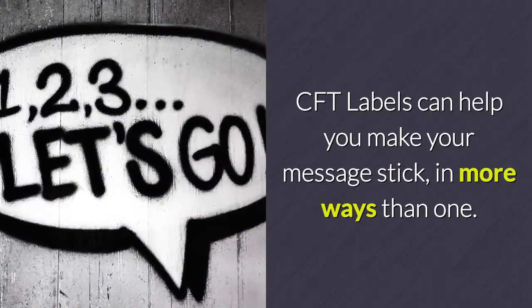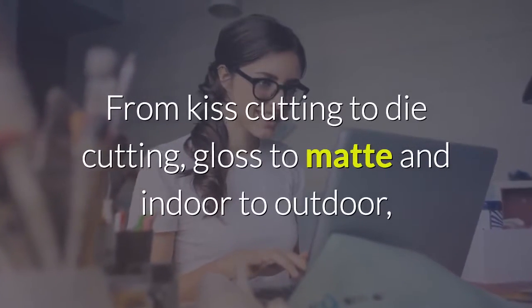CFT Labels can help you make your message stick, in more ways than one. From kiss cutting to die cutting, gloss to matte.